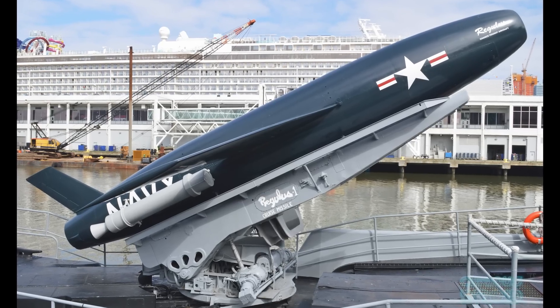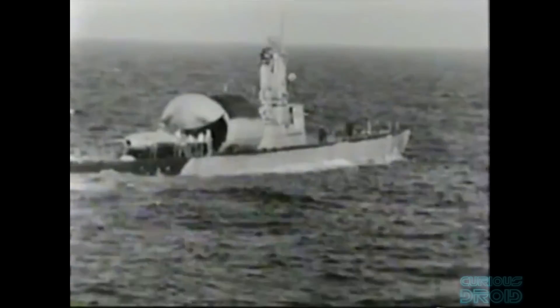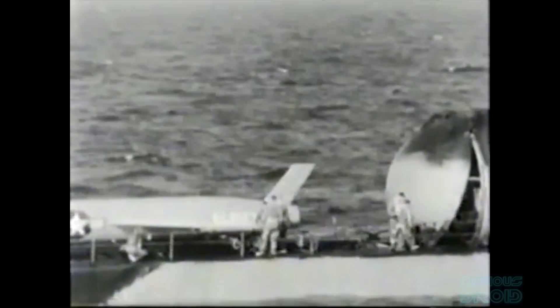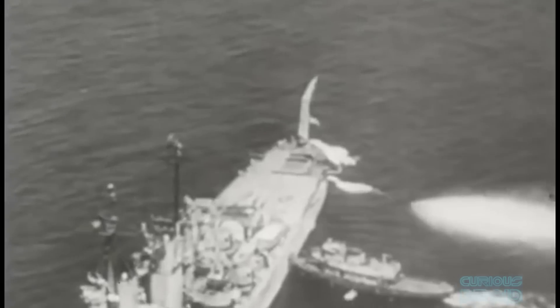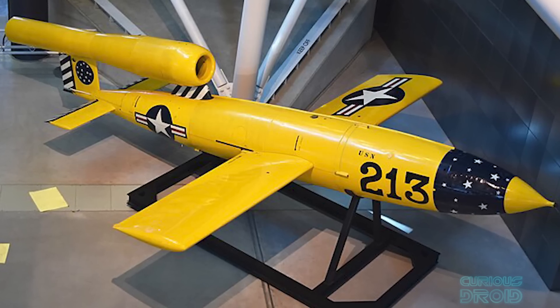This would then be followed by the second-generation SSM-N-8 Regulus, a ship and submarine-launched nuclear-capable turbojet cruise missile. However, the Regulus had major operational drawbacks, including having a submarine crew assemble the missile in whatever weather was occurring, a limited range of 260 miles or 417 km, and — as it was slow and actively guided by the ship that launched it — if the ship was destroyed the missile would be disabled, and it could also be intercepted due to its slow speed. But it did provide the first nuclear deterrence for the US Navy and played a part in the Cuban Missile Crisis, before the Polaris, Poseidon and Trident nuclear missiles. It was also the forerunner to the Tomahawk cruise missile, still in use today — and all from the V1 copy, the JB-2.